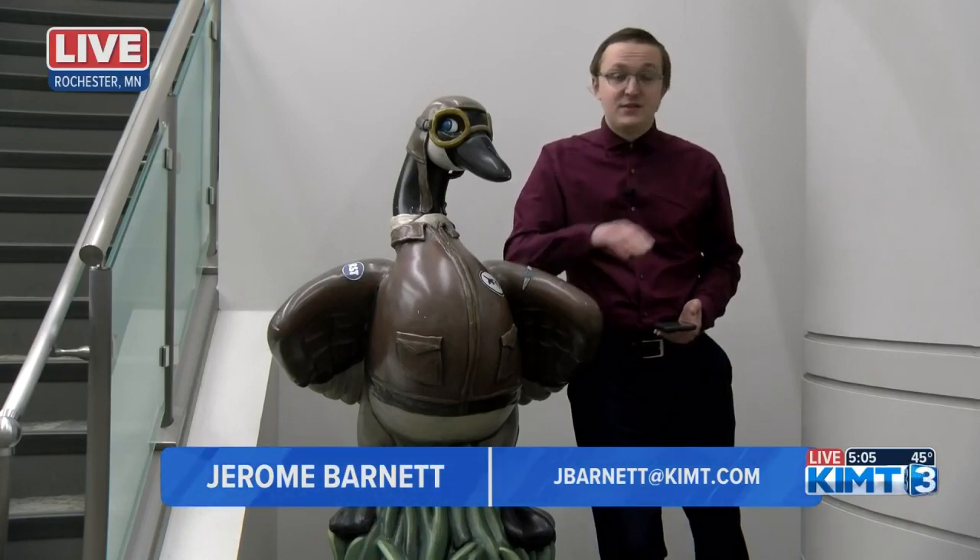You can submit your artwork between now and December 3rd. There is no fee to submit your work. Live in Rochester, Jerome Barnett, KIMT News 3.